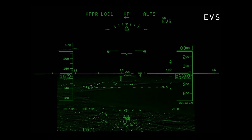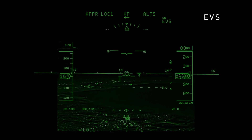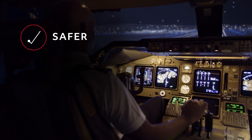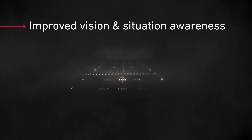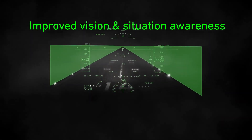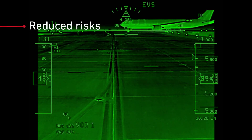With the multi-spectral imagery provided by the Collins Aerospace Enhanced Vision System, your pilots can fly safer and more efficiently. Improved vision and situation awareness at night or in poor weather conditions means a reduced risk of unexpected events and diversions.